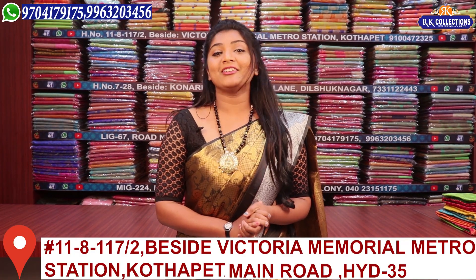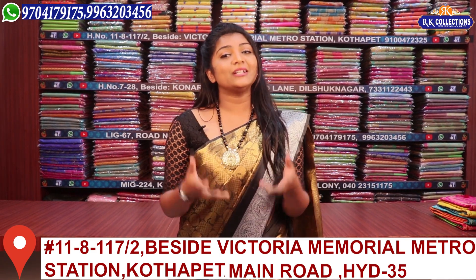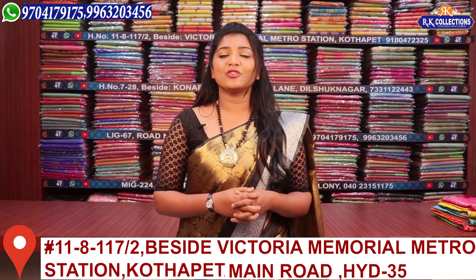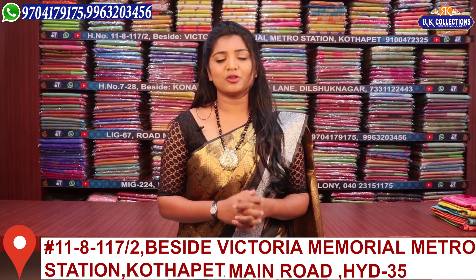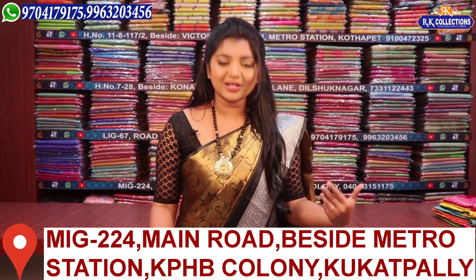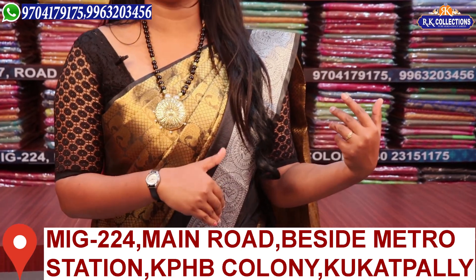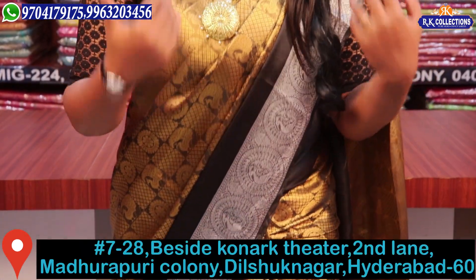Hi viewers, welcome to RK Collections. This is a very nice one, the fabric is very comfortable, and the price is just Rs.1550. We have a complete wholesale store, RK Collections, and here we have only Rs.1550.